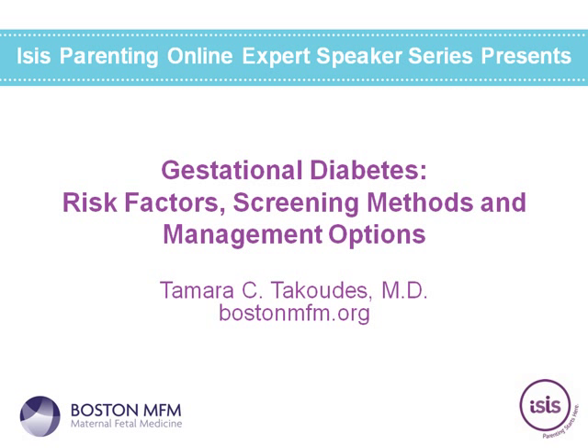Hello, everyone. Thank you for standing by, and welcome to our webinar, Gestational Diabetes Risk Factor Screening Methods and Management Options, sponsored by ISIS Parenting and presented by Dr. Tamara Takoudis. My name is Nancy Holtzman. I'm the Vice President of Clinical Content and Online Learning here at ISIS Parenting, and also a mother-baby nurse specialist and board-certified lactation consultant.